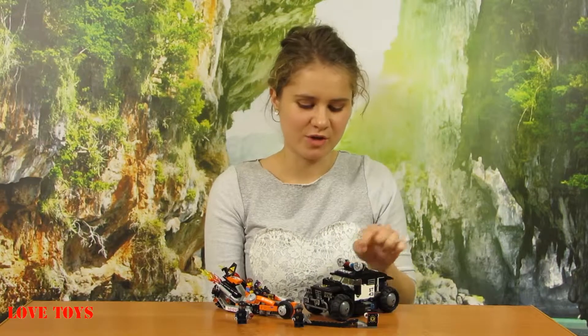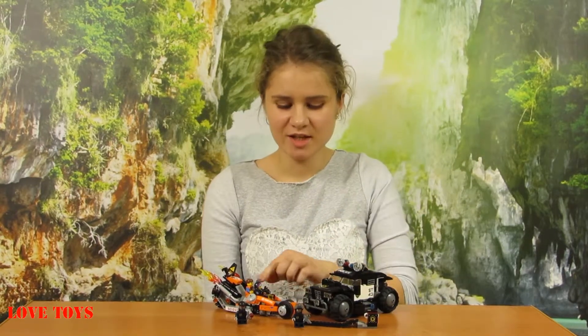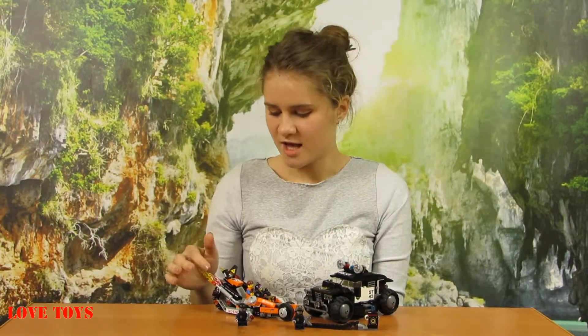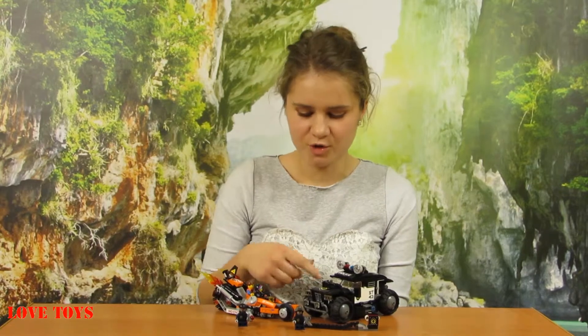This is quite a unique set because we've got really a lot of elements to play with and put together. We've got even five minifigures to play with, which is great because it makes it much more interesting. These cars have a lot of details and even some colorful stickers. To see more of our reviews, check out our Love Toys channel — thanks for watching and see you soon, bye!